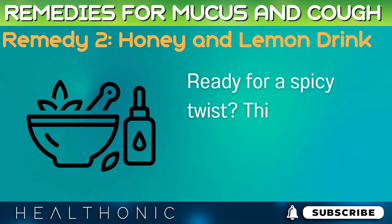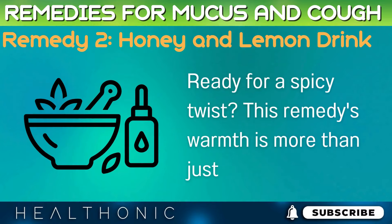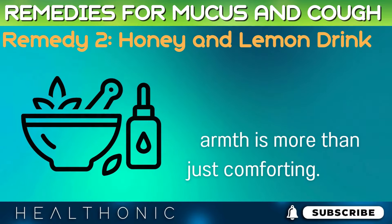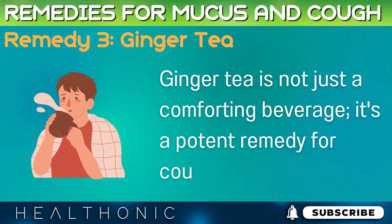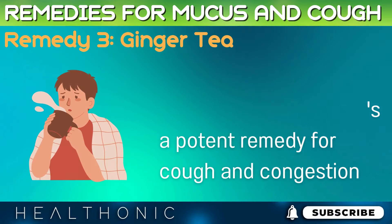Ready for a spicy twist? This remedy's warmth is more than just comforting. Get set to embrace the zesty power of ginger, a natural healer for your cough and cold symptoms.